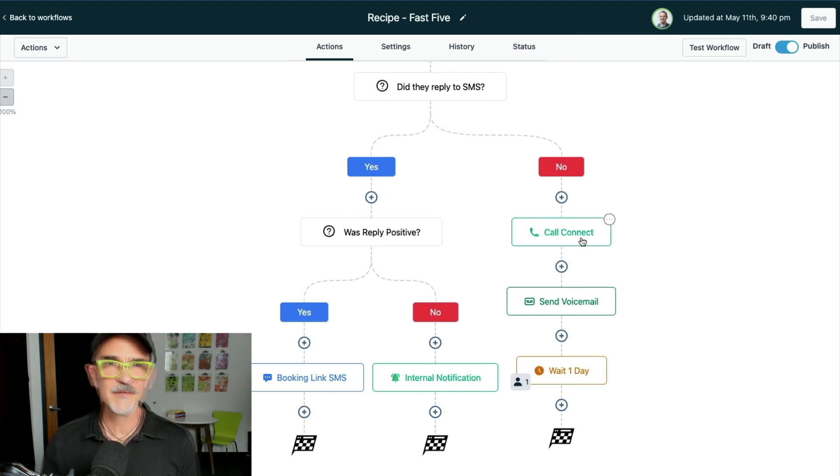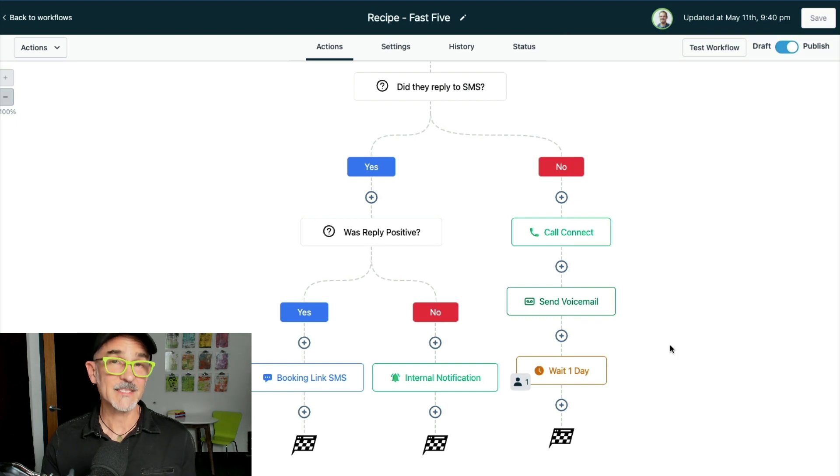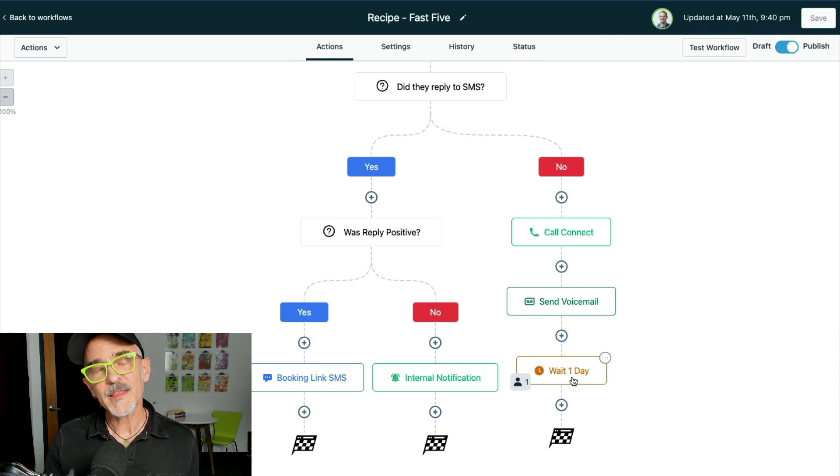Let's look at the no-reply path. After two minutes with no reply, we get this really cool call connect step, which would actually call my agency, read me the information about the new lead, and prompt me to push a key to connect with them. My sales team pushes a key and it dials the lead — and if they answer, it connects the call. This is pretty groundbreaking because it's basically putting your sales team on the phone with a new lead just two minutes after the lead is generated.